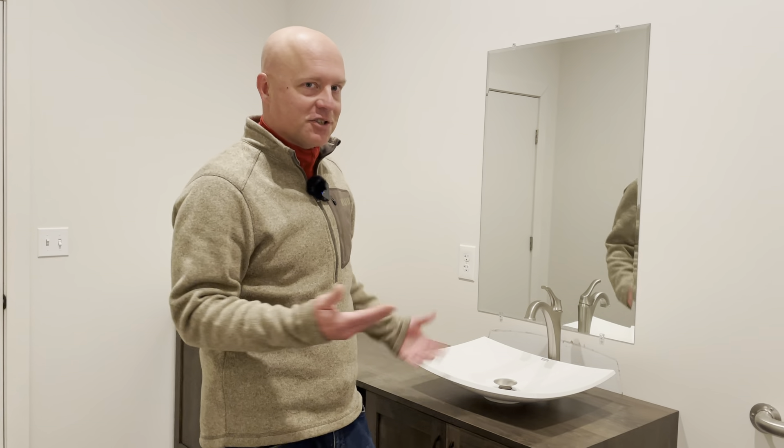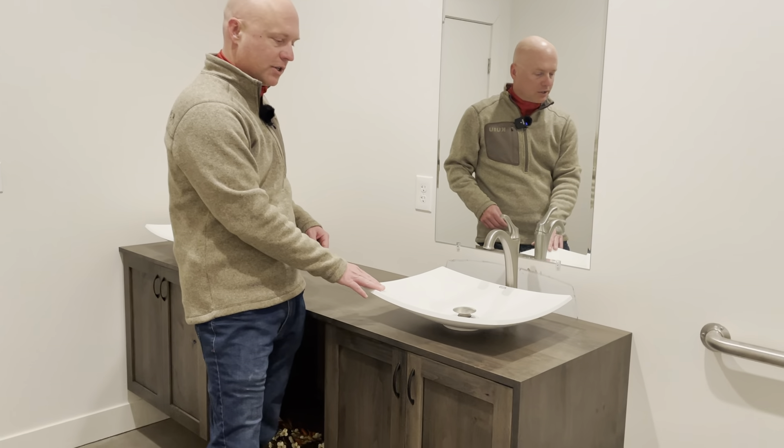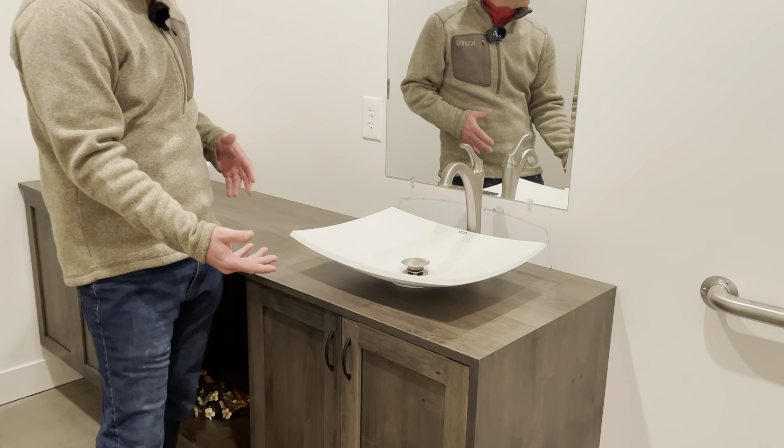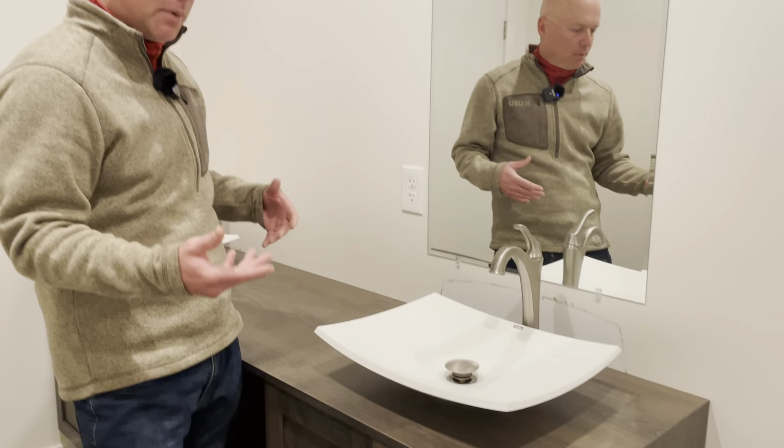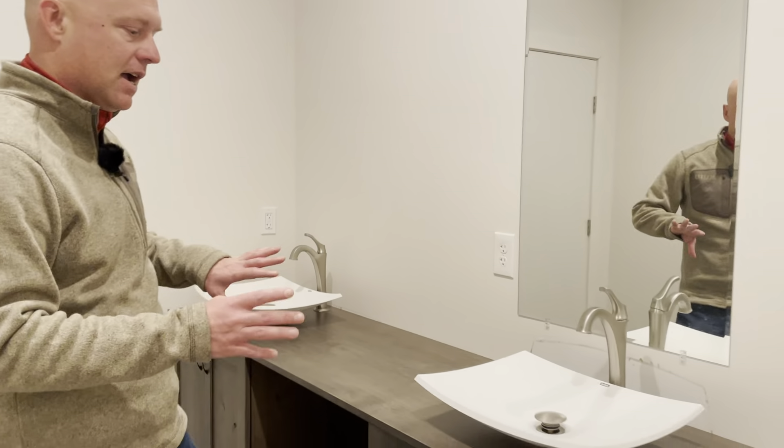Hi, this is Dan with Elite Fine American Cabinetry. As a business owner you've got lots of titles — yesterday mine was plumber. This is a showroom where we were installing the vessel sinks for a vanity that we had built, and we'll just take a couple moments to discuss this because I think it's a cool idea in terms of mixing styles.